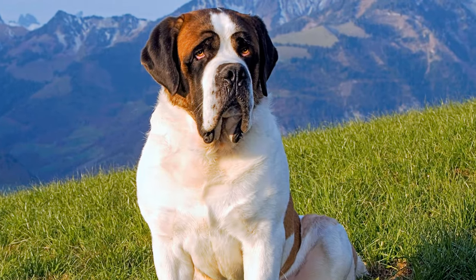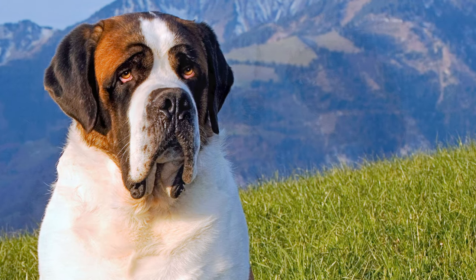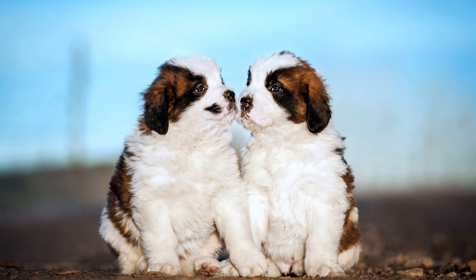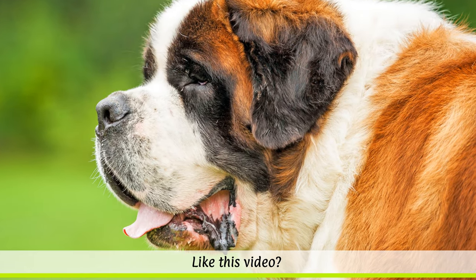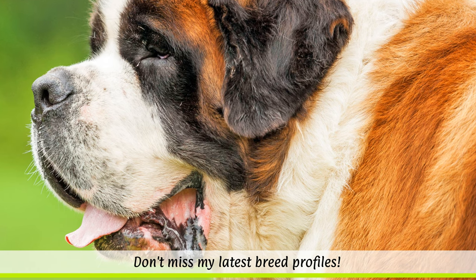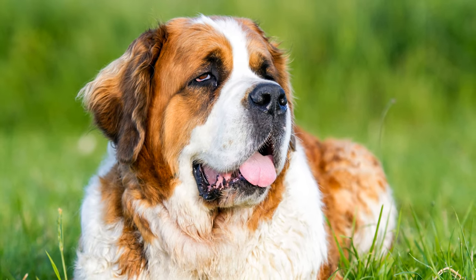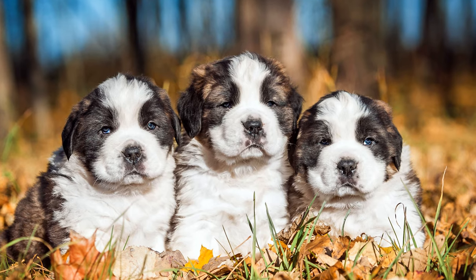St. Bernard's were also used all over Switzerland as herding and farming dogs. In 1850, Heinrich Schumacher was the first breeder to breed the dogs that would officially be known as St. Bernard's. To counter the problems of inbreeding, Newfoundland and Mastiffs were crossed in. However, this led to St. Bernard's becoming much too big to be used as mountain rescue dogs, and their life expectancy also dropped to only around 10 to 11 years.